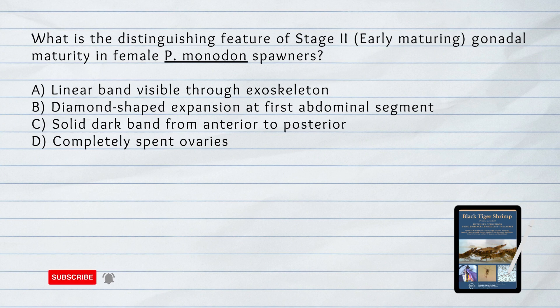What is the distinguishing feature of stage 2, early maturing, gonadal maturity in female Penaeus monodon spawners? Answer: A. Linear band visible through exoskeleton. In stage 2 or early maturing, the ovaries can be observed as a linear band through the exoskeleton, indicating an increase in size.